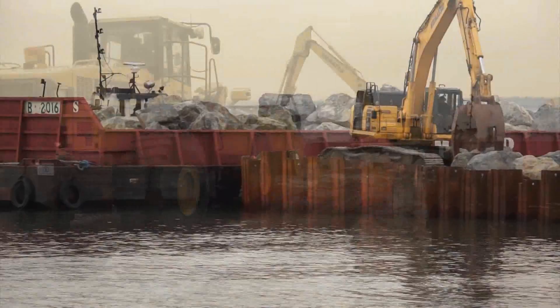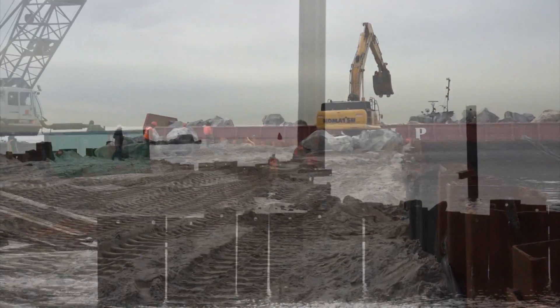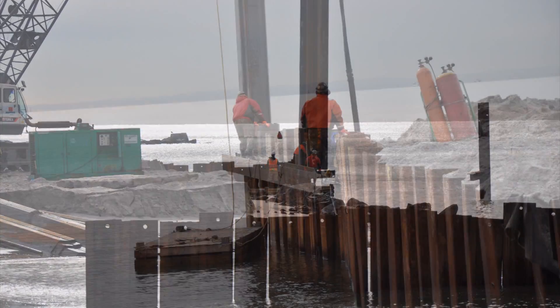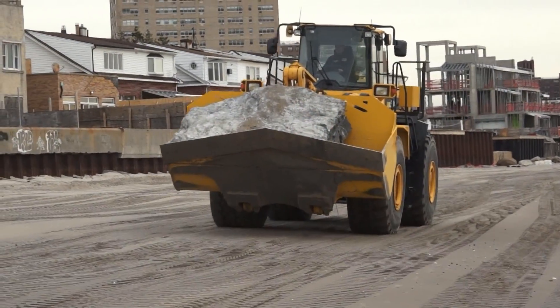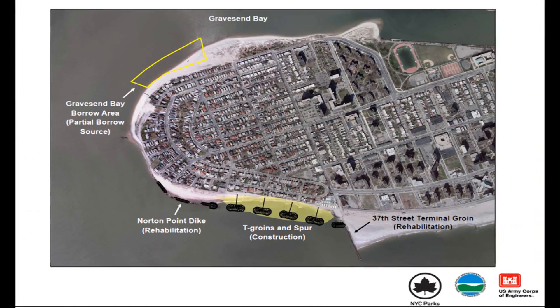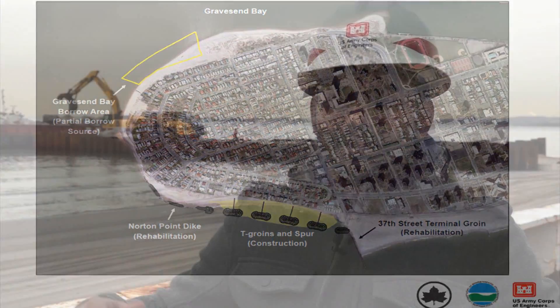The structures will incorporate concrete precast core units going down the center, along with sheet piling — permanent sheeting coming all the way to the beach to further stabilize the structures. At the end, the beach will be fully graded with sand dredged from Gravesend Bay as well as Rockaway Inlet, to bring the profile up at least about seven feet higher and widen the beach going out into the ocean.